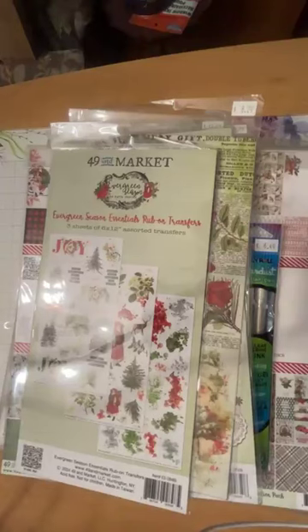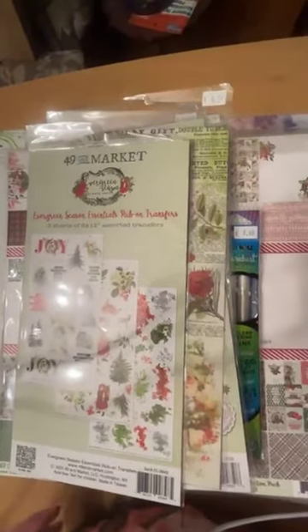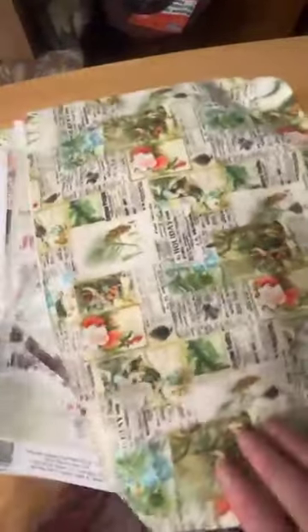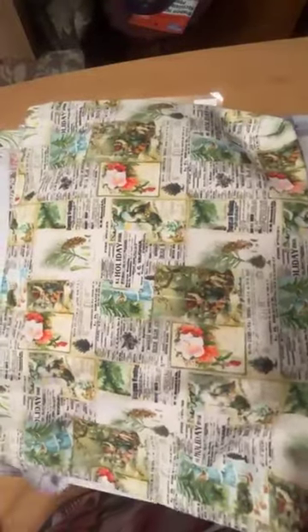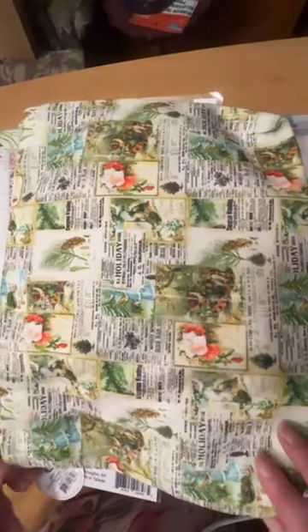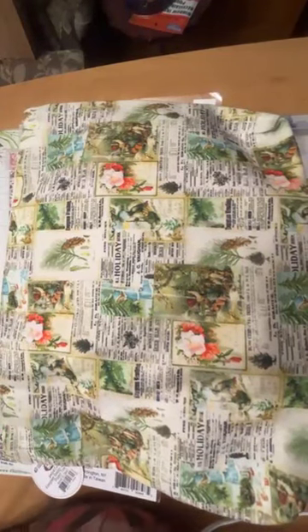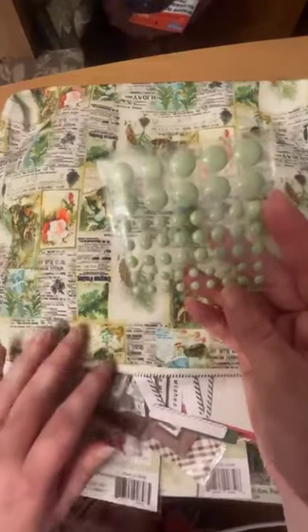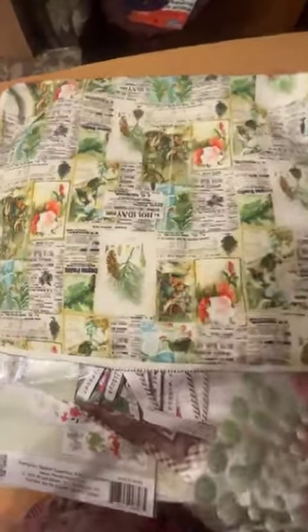Brace yourselves — we have a brand new collection from 49 and Market: the 'Evergreen Season' holiday collection! Here we have a cute little tote you can tuck all your collection pieces and die cuts into, or use as a crafty gift bag for a friend. Inside the tote there are even some little enamel dots in a lovely shade of green. Then we have the 'Evergreen Season' wildflower laser cuts — absolutely stunning.